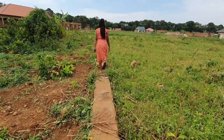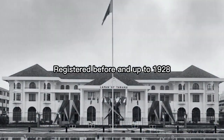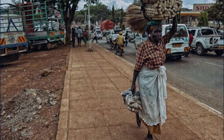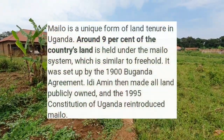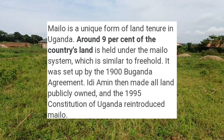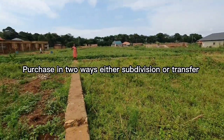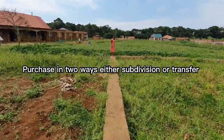The Mailo land tenure system governs land ownership for land registered before and up to 1928. The registration comes with a plot number, title and deed. This type of ownership states that land is owned in perpetuity, meaning forever, and it's predominantly found within Buganda regions like Kampala. Currently there are over 250,000 Mailo titles in existence, all issued before 1928. Today, you can only purchase Mailo land in two ways: either by subdividing an existing title or by transferring a title between an old and a new owner.